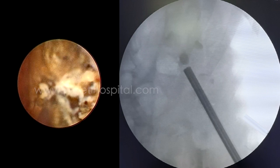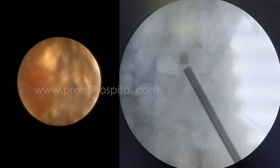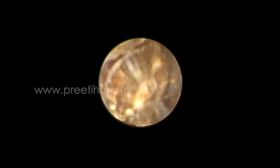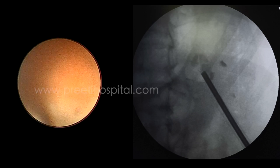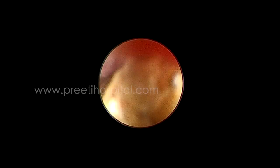Without guidewire passage past the impacted stone, further dilatation could not be performed, and we did not attempt repuncture. In desperation, we attempted ECIRS, and a smaller scope passed easily into the upper calyx. This is a true advantage of supine PCNL — from the lower calyx to the upper calyx, because the upper calyx looks down posteriorly, the scope looks down in that orientation, and the entire stone burden can be reached from the lower calyx to the upper calyx and then removed.